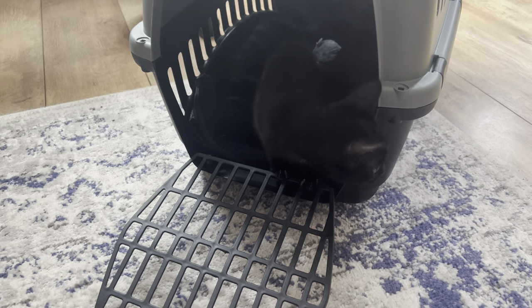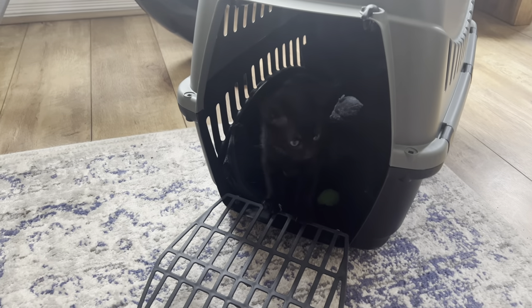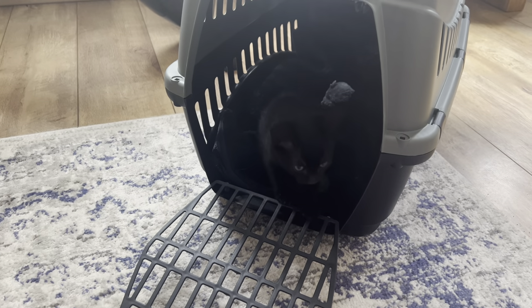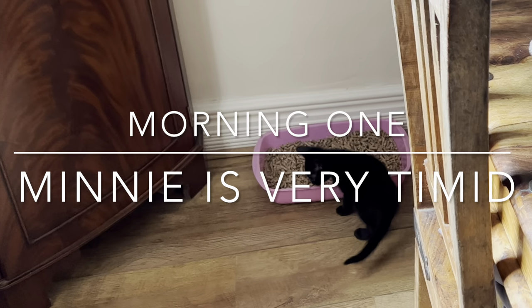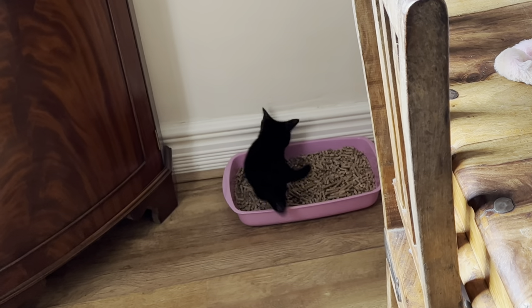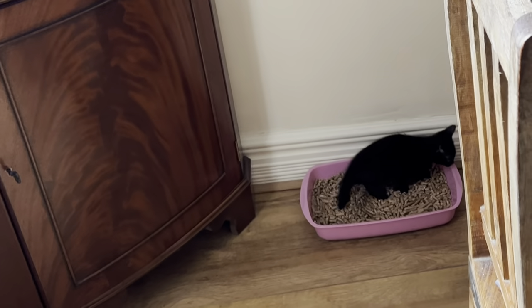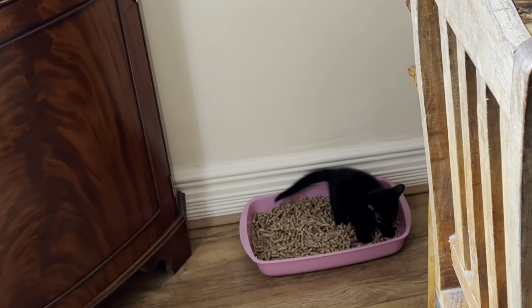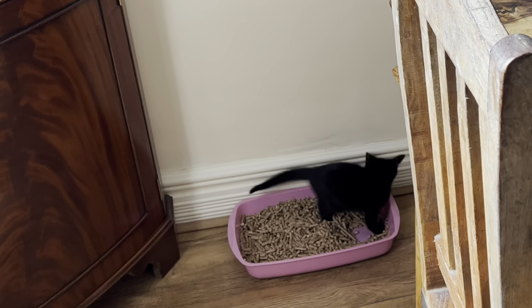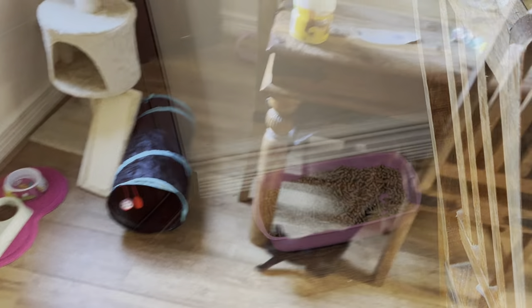Maybe bring the food over here for now. She's getting her nerve. Good girl. Yeah, they are quite small, aren't they? Should we put more of the stuff in? Yeah, let's put the stuff in.